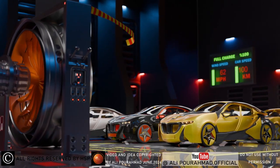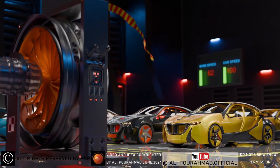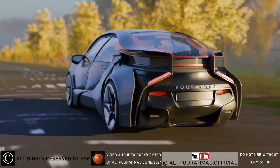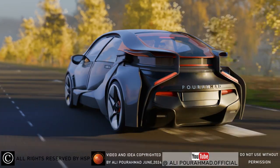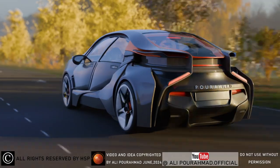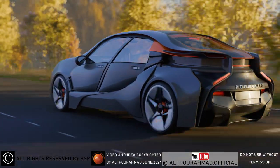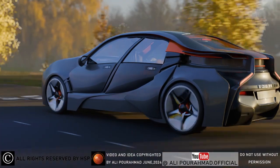My EVO car that charges itself is one of the useful ideas for having a green planet. My name is Ali Purahmat. Please respect the copyright of my idea, and if you would like to know more details or purchase the rights to my idea, please contact me via email at the end of the video credit list. Thanks for watching.